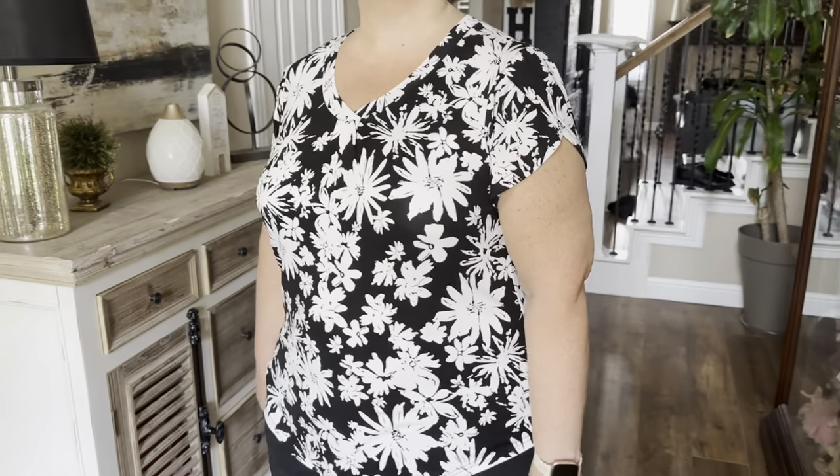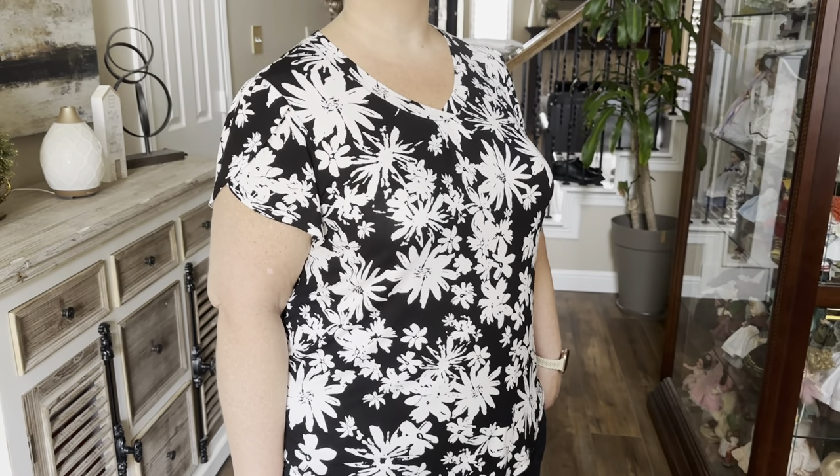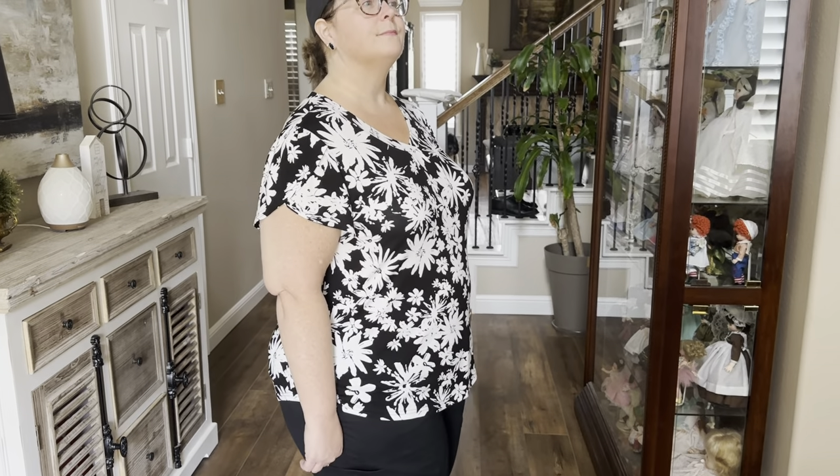It comes in a variety of patterns and sizes, from misses through women's, so something to consider for the summer and spring.